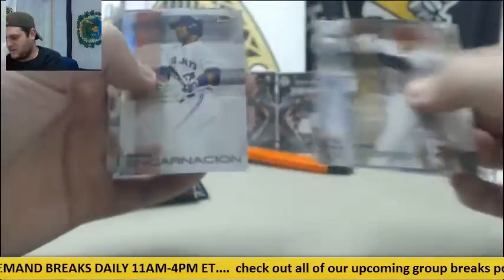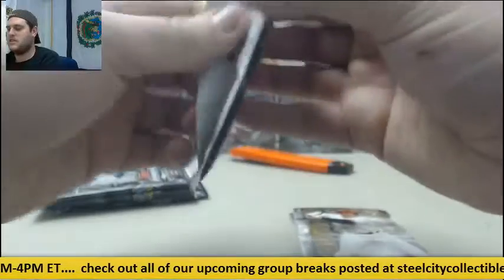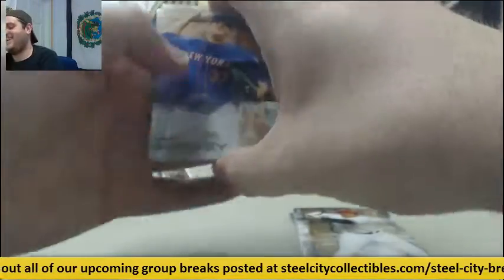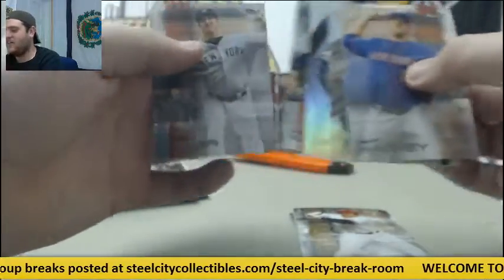O'Brien, Carrasco, Encarnacion, Stanton, and Hosmer. Harvey, Buster Posey, Hector Olivera rookie, Keuchel and Miller.